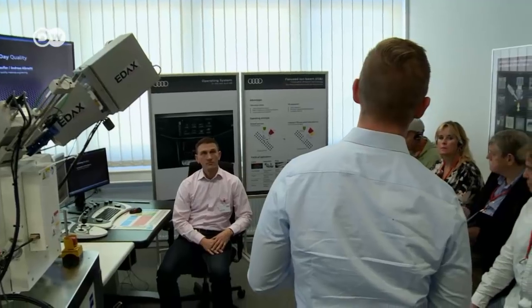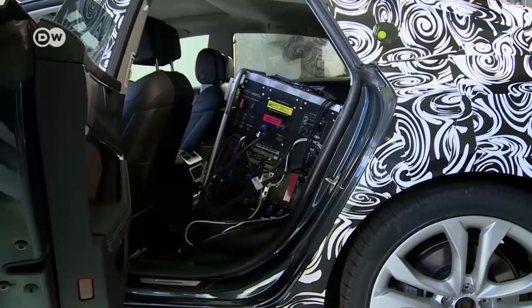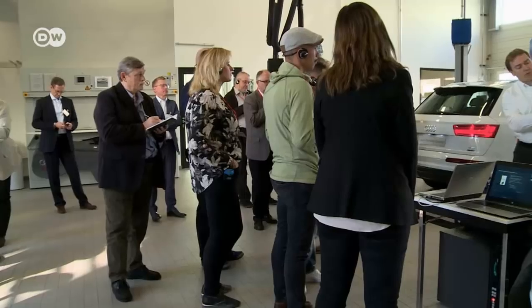Quality is important to car manufacturers. Audi has a tech day where interested people can visit various departments and laboratories for an insight into the company's quality control efforts.